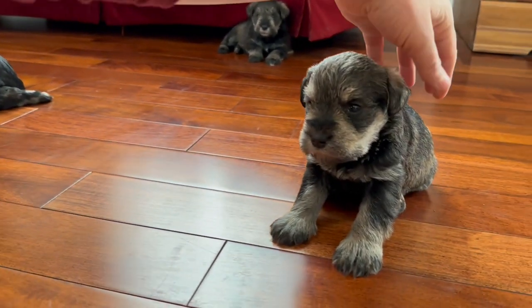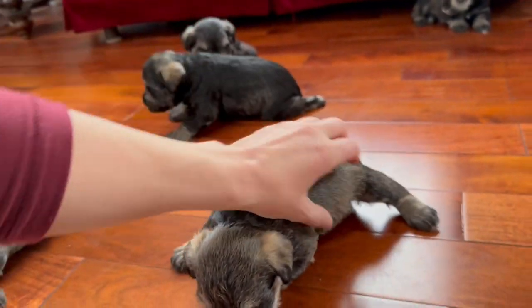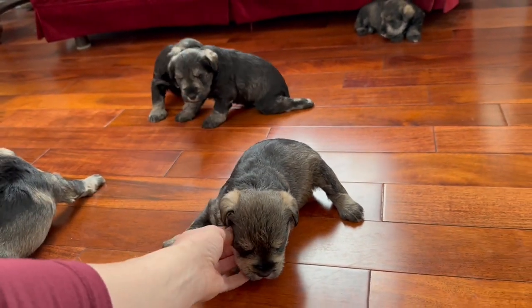Where are you at, Chase? You want to join the group over here? Come on — make it easier for me to actually have you guys all in the same shot.